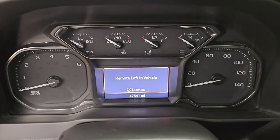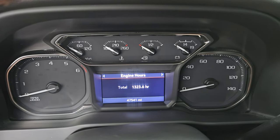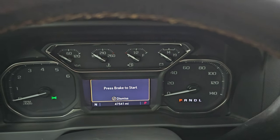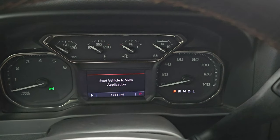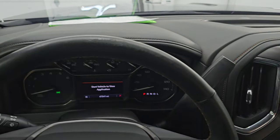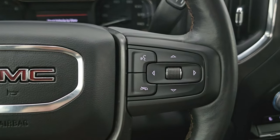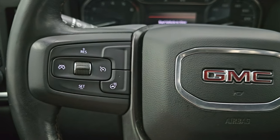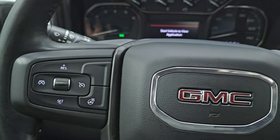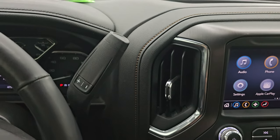This one has 47,541 miles on it. The instrument cluster is very nice and clean — you get a compass display as well. And you get the heated leather-wrapped steering wheel with copper stitching. Bluetooth and information center controls on the right, cruise controls on the left, and heated steering wheel controls are there too. Audio controls are on the back of the steering wheel. This one comes with the six-speed automatic transmission with the optional tap shift.